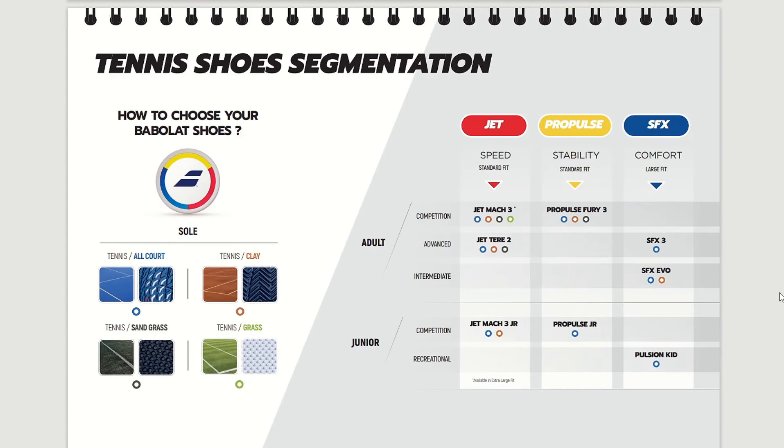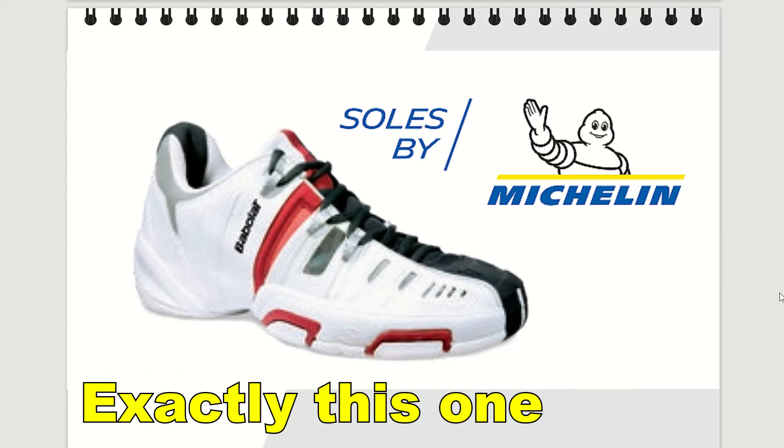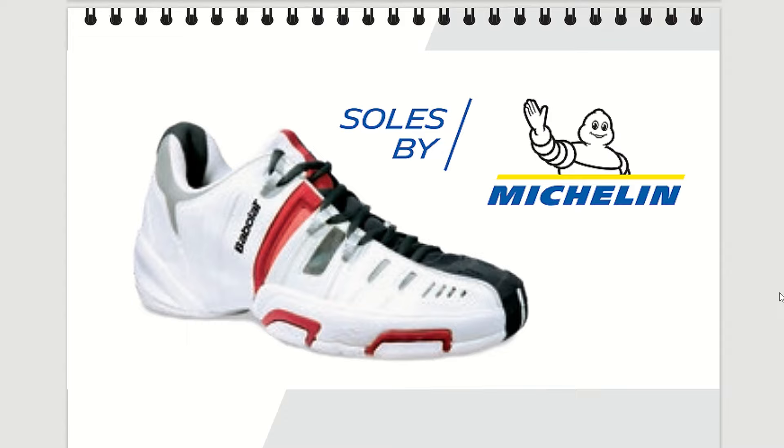Babolat tennis shoes were always something I was a little bit skeptical about. When they started development of a tennis shoe — I believe it was in 2003, so that's over 20 years ago — I also played with one of their first tennis shoes. It was a weird experience. At first the shoe looked kind of futuristic, made from different materials, with Michelin rubber, so it looked really premium. But the comfort wasn't really there.